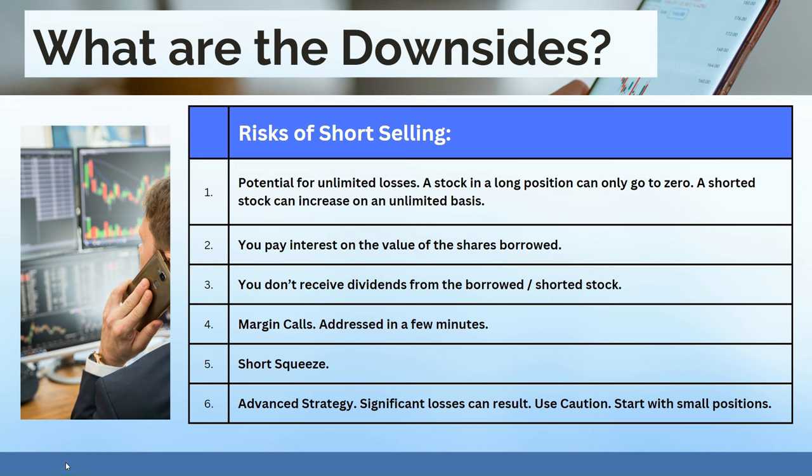What are the downsides and risks of short selling? First, there is potential for unlimited losses. A stock in a long position can only go to zero, but a shorted stock can increase without limit. For example, you could short a company at $100, and it could jump to $150, then $200, then $300 — theoretically unlimited losses. Second, you pay interest on the value of the shares you borrowed, and the interest rate can change while your position is open. Third, you don't receive dividends from the borrowed, shorted stock — important if the company pays significant dividends.